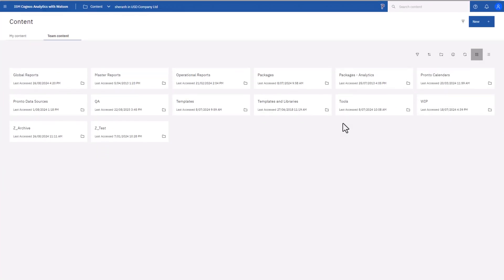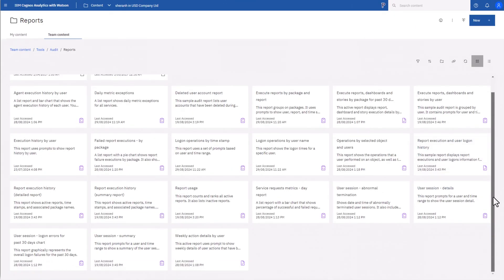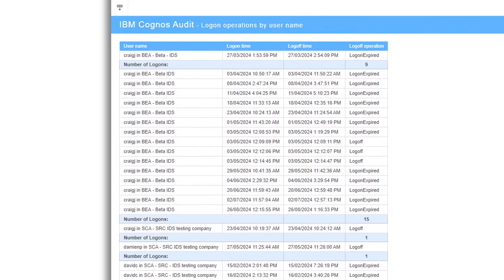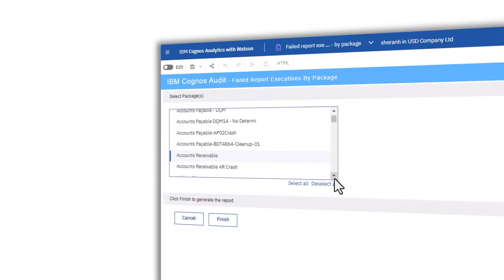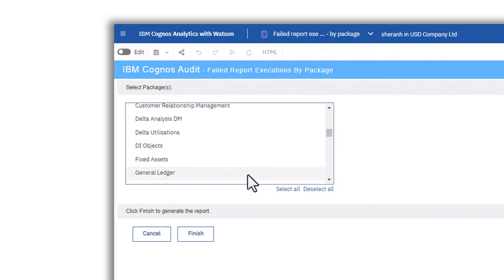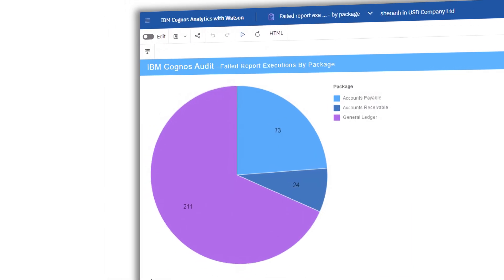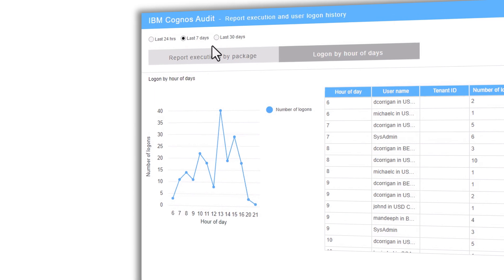With the addition of Cognos audit database supportability, you'll have greater control of your Pronto XI BI environment through increased managing capabilities. With the new out-of-the-box audit content available to BI users, your ability to monitor activities will be significantly increased, leading to a marked increase in operational efficiency.